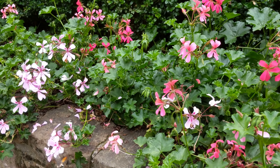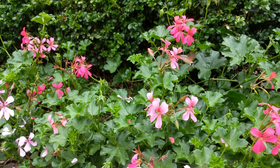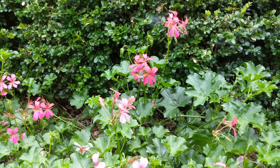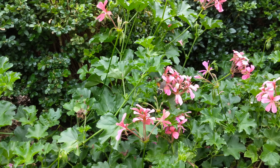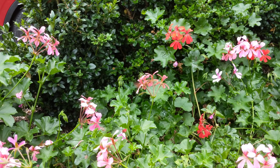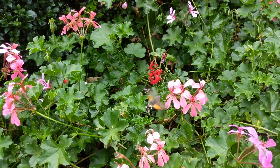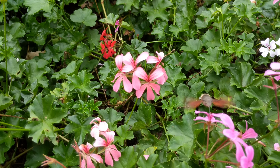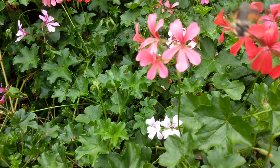You can zoom in, you know. It looks like a moss. It's a hummingbird. It's a moth.